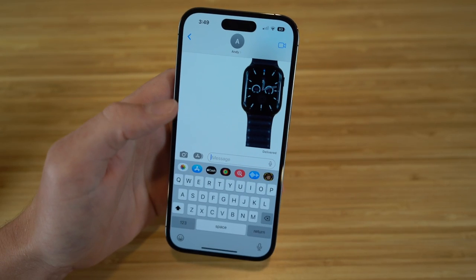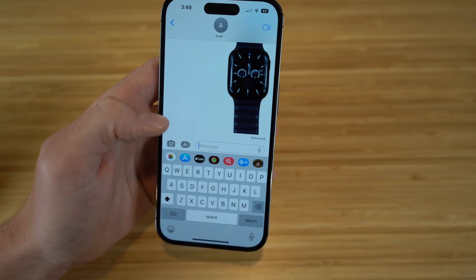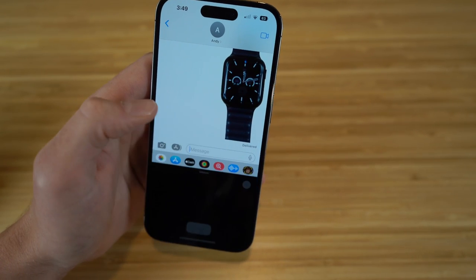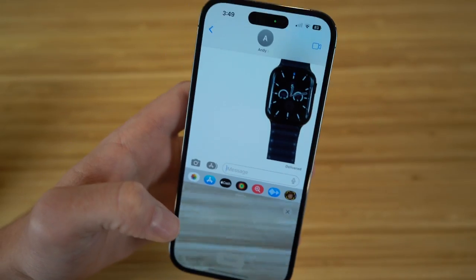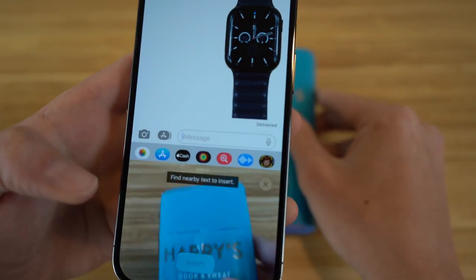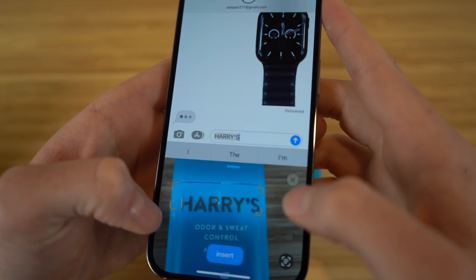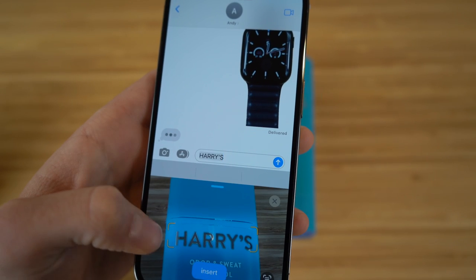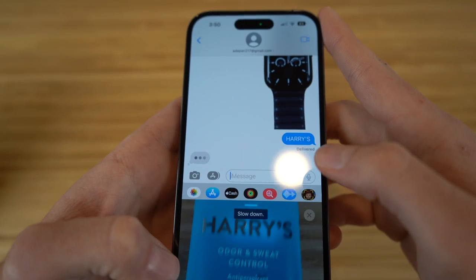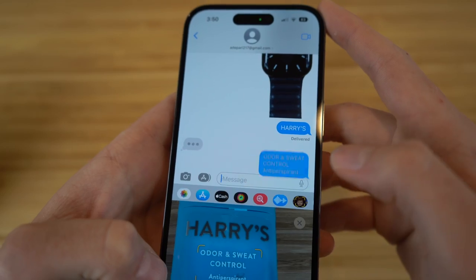You can also scan certain texts and subjects from photos using your text message. If we hold down right here and click this icon, your camera pops up. Say I want to scan a certain text from an object I have, like this deodorant right here — all I have to do is put my camera right here. You can see 'Harry's' pops up, which is the name of this product. Now that it's popped up in my text message, I can just click send. I can also scroll down and choose 'odor' or 'sweat control' and click send as well.